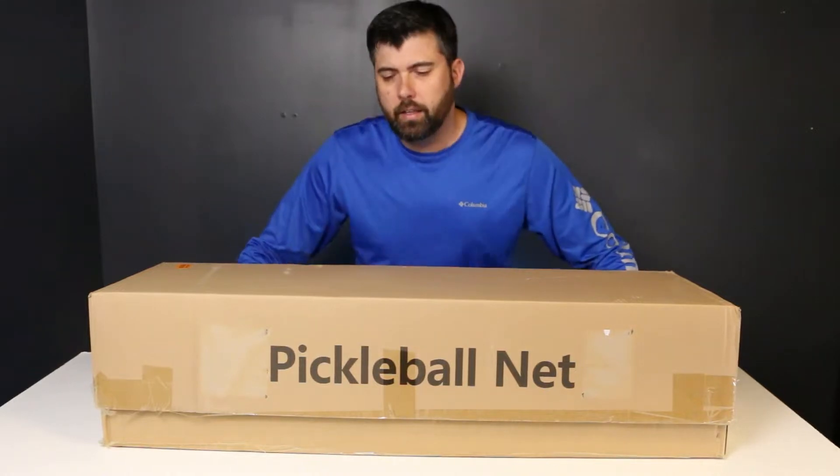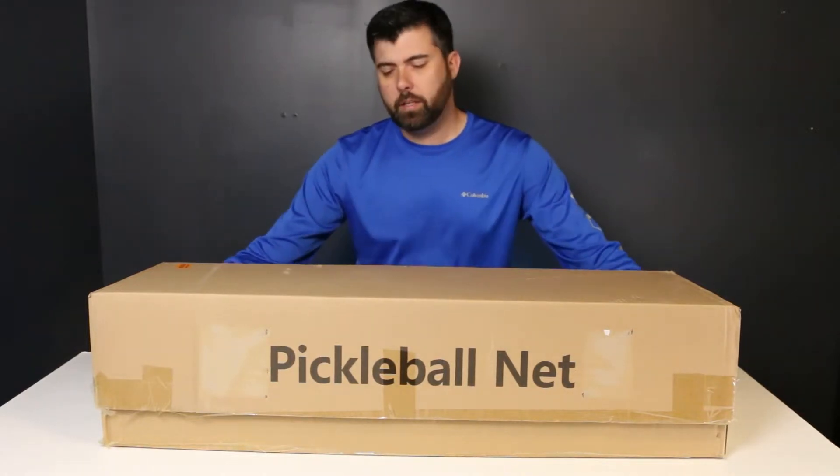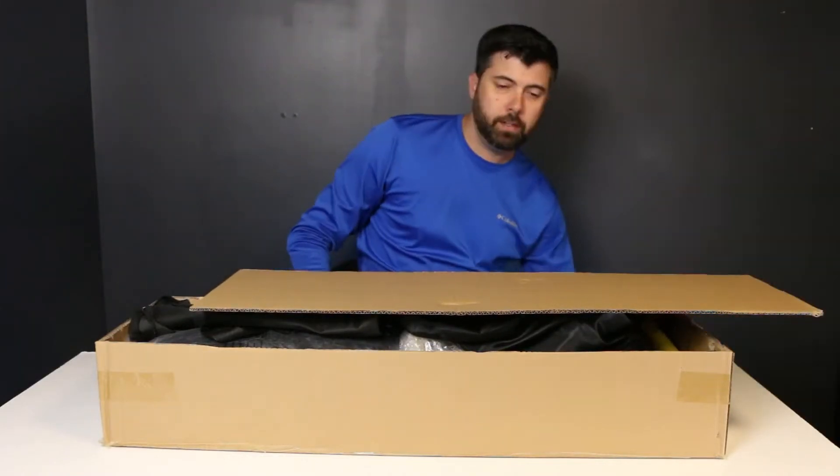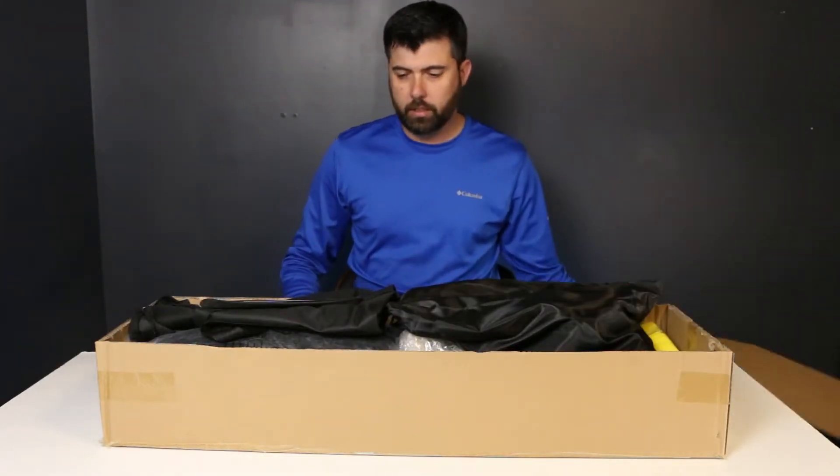Hey, I have a new item for you today. This is the pickleball set. You can be up and playing pickleball in no time. It comes with everything you need. Let's see what's included.